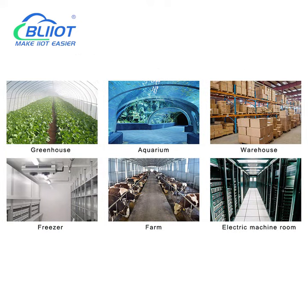It is widely used in workshops, warehouses, farms, base stations, and other places.